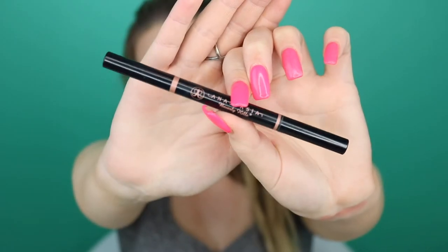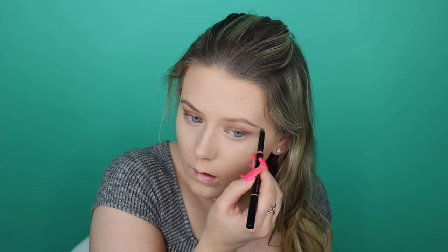Taking my Anastasia Brow Definer in the shade Dark Brown, very lightly filling in my eyebrows, then blending with a spoolie. Now taking my NARS Laguna bronzer with that Tarte Unicorn brush — it's so soft — and putting that in all the places I would contour, using this as a bronzer and contour in one.